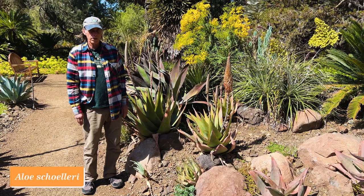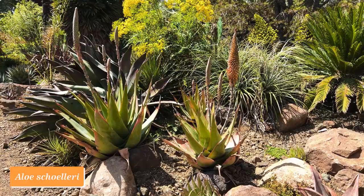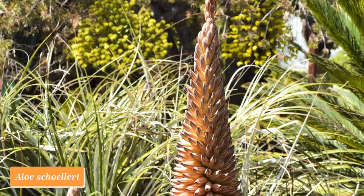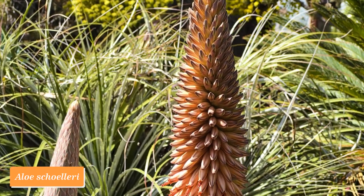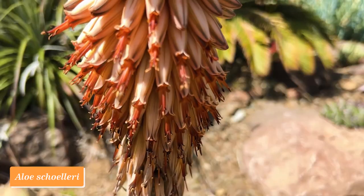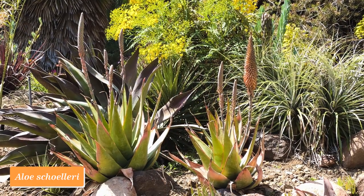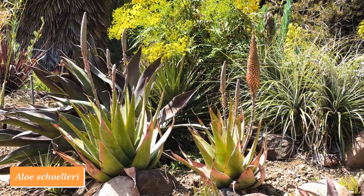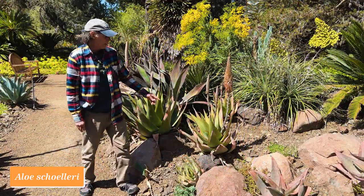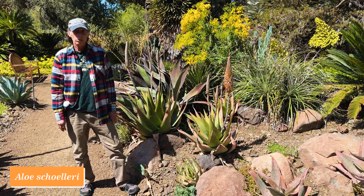Aloes belong to the asphodel family, and many of the ones commonly grown in California come from South Africa. But this one is from much farther afield — Aloe cholerae from Eritrea on the coast of the Red Sea. It's not commonly seen in cultivation. It's got a very unusual flower color, this very pale orange, and it's really making a very dense spike with lots and lots of flowers. Aloe cholerae.